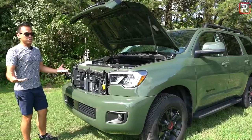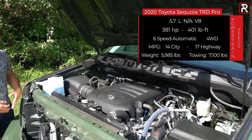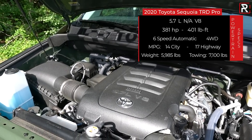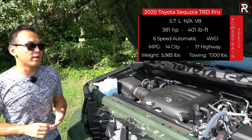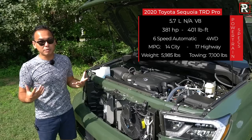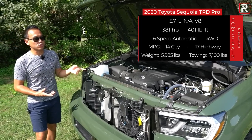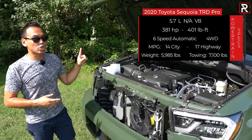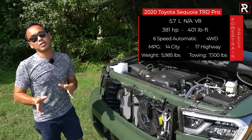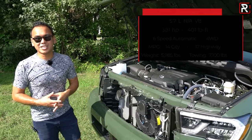Underneath the hood of this dinosaur you're going to find an engine we've seen since the Sequoia launched about 12 years ago — the tried and true 5.7-liter V8. It's going to be bulletproof reliable because it doesn't even have direct injection. It's a double overhead cam V8 with variable valve timing, still making 381 horsepower and 401 pound-feet of torque. It goes out through either rear or four-wheel drive with a low-range transfer case through a six-speed automatic. Fuel economy is 14 city and 17 highway, which is thirsty even by big truck standards. Maximum towing is around 7,100 pounds — 1,000 to 2,000 pounds less than the competition — and it weighs a tick under 6,000 pounds.